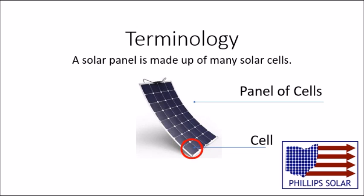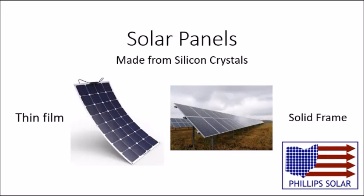So now what is a solar cell? Solar cells convert sun rays into direct current electricity that we can use to run our homes or store in batteries for later use.